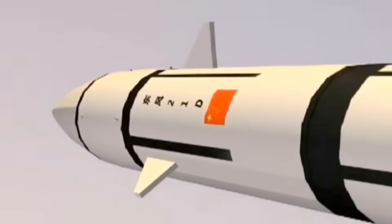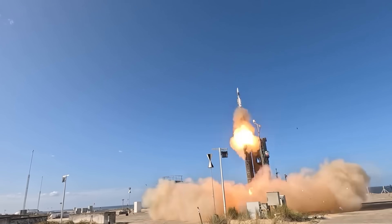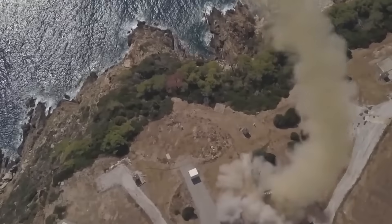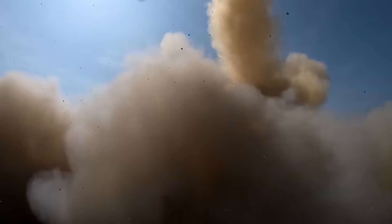But not all threats can be intercepted in mid-course, and some arrive on trajectories that demand terminal phase engagement. The Aster-30 B1NT launched from SAMP-T NG fills this gap for Europe, creating a layer that can now operate both independently and as part of NATO's integrated air and missile defense system.